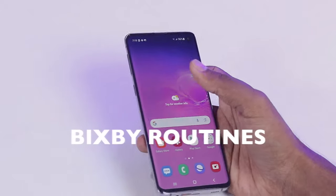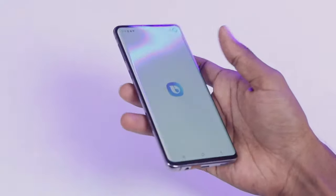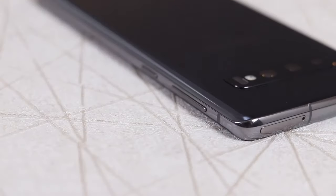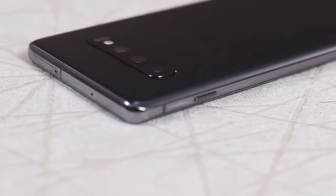Fourth, Bixby Routines. Bixby Routines is a feature that allows you to automate tasks on your phone. For example, you can create a routine that automatically turns on WiFi and Bluetooth when you connect to your home WiFi network.